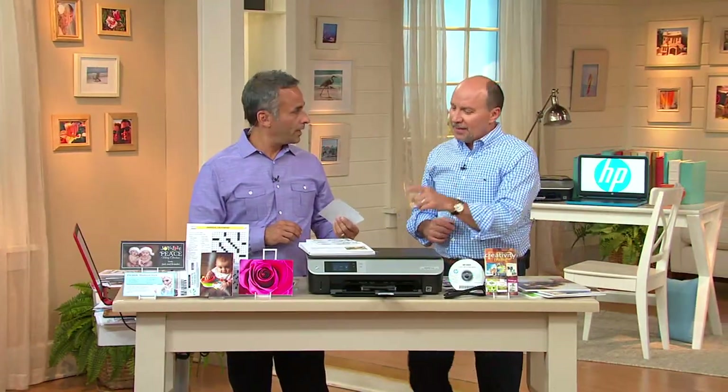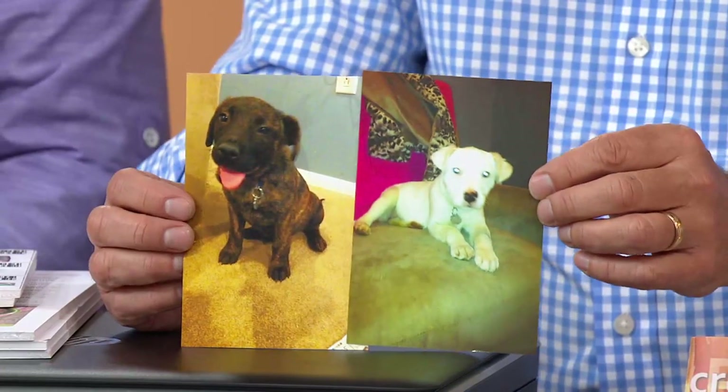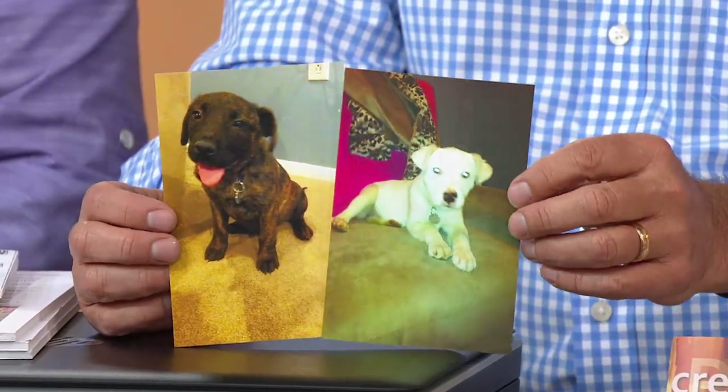Frank from upstairs just sent us pictures of his dogs — Rosie is the white dog and Harry is the brindle. They're brother and sister and you can definitely tell they're related — they look a lot alike.